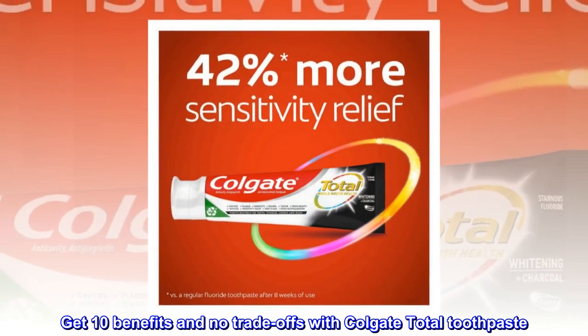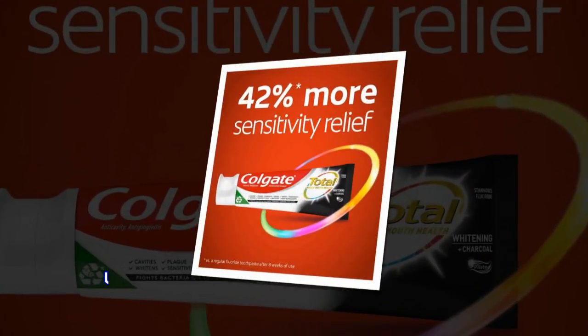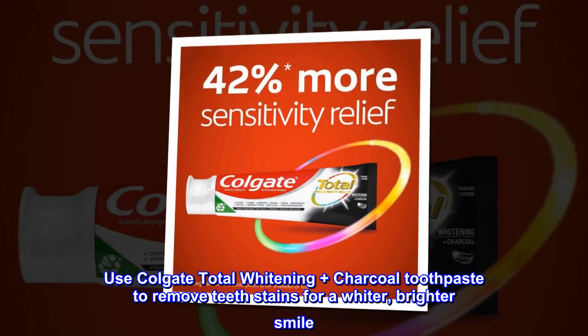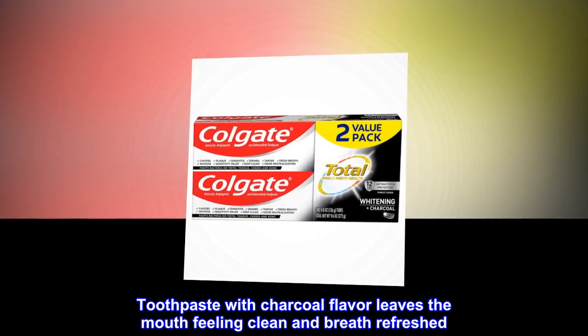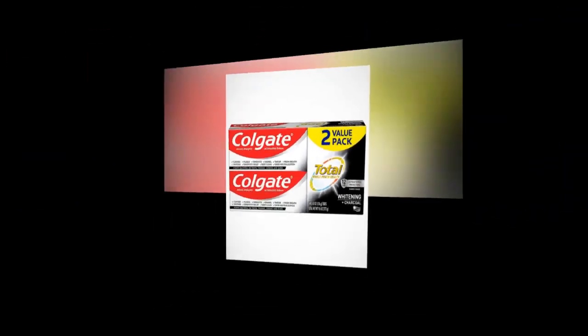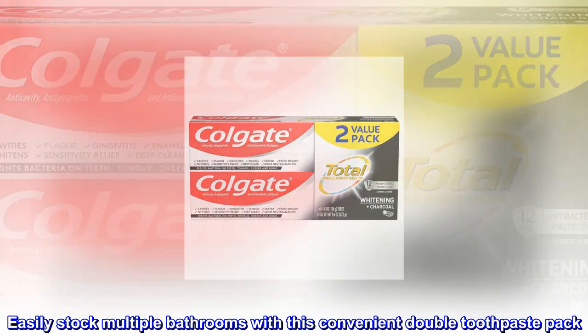Get 10 benefits and no trade-offs with Colgate Total Toothpaste. Use Colgate Total Whitening Plus Charcoal Toothpaste to remove teeth stains for a whiter, brighter smile. Toothpaste with charcoal flavor leaves the mouth feeling clean and breath refreshed. Easily stock multiple bathrooms with this convenient double toothpaste pack.